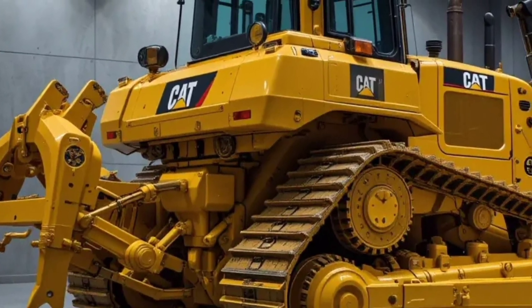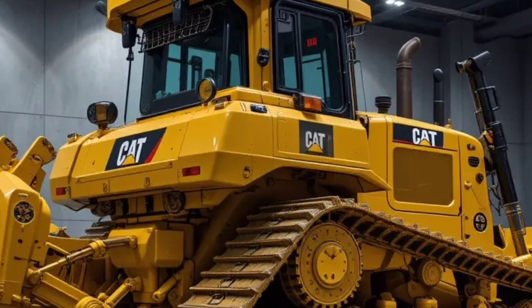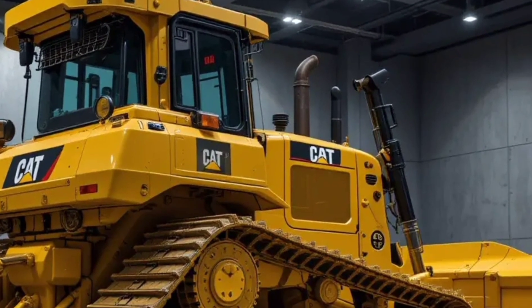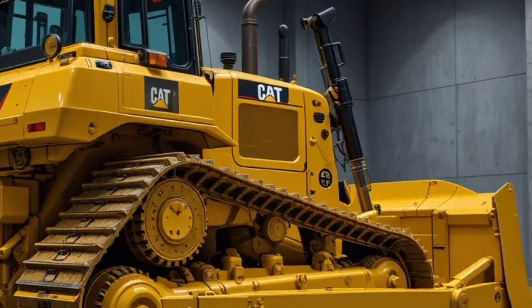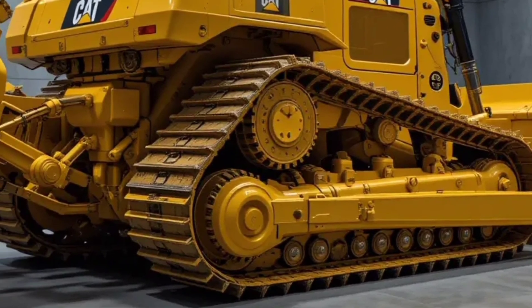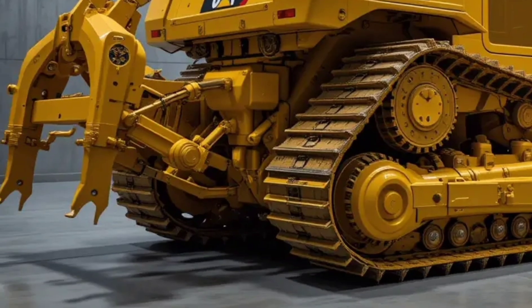The 2026 Caterpillar D19 is not just a bulldozer — it's a symbol of raw power and next-generation engineering. Designed for extreme heavy-duty performance, the D19 delivers unmatched pushing power, advanced control systems, and legendary durability.